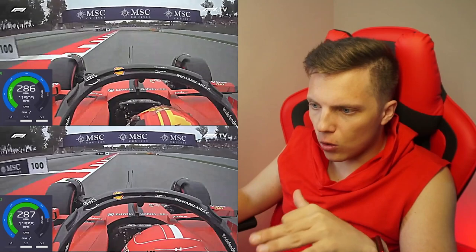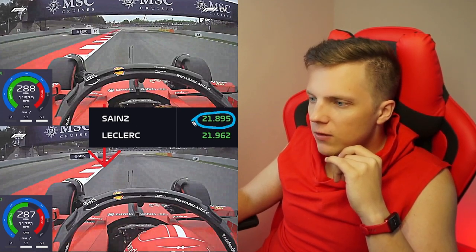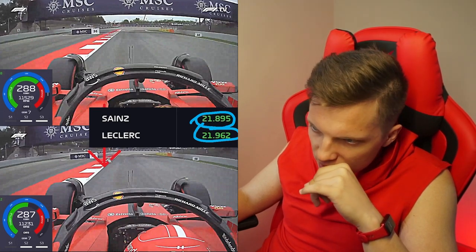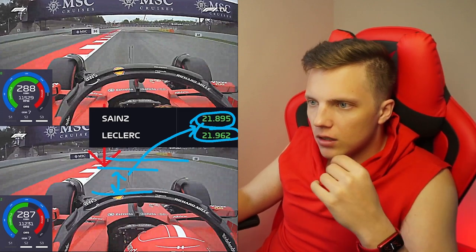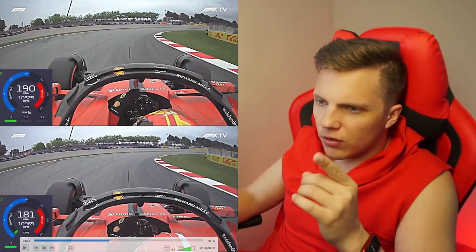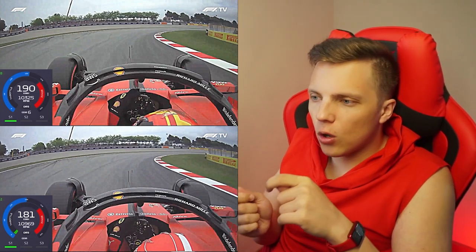We move through the long Turn 3 to the braking zone for Turn 4, which is also the end of the first sector. We see Carlos Sainz being a bit faster than Charles. Sainz brakes later than Leclerc again — that's why we see the difference in times but not in the actual video. Now I want you to check the steering wheel work. I highlighted this in my video about Leclerc's driving style: Charles is pretty one-dimensional with his steering wheel — he just turns it, holds it at one angle, and plans to do the whole corner work with his pedals.